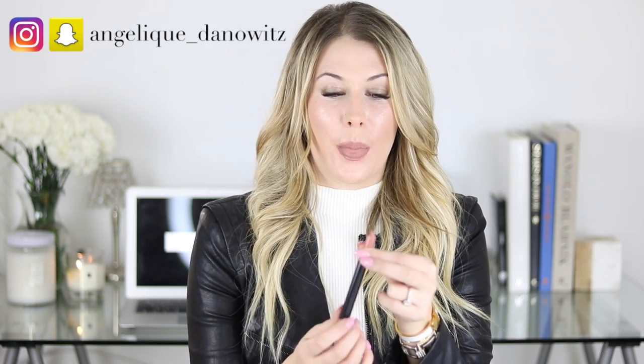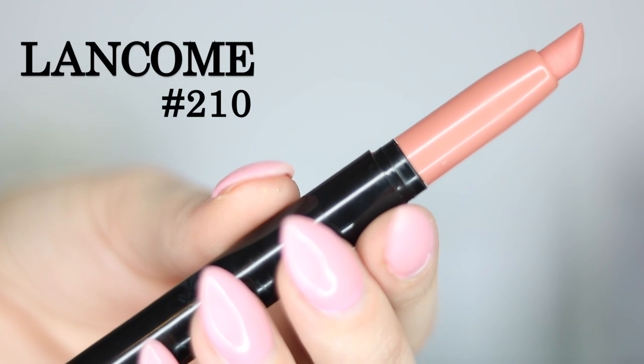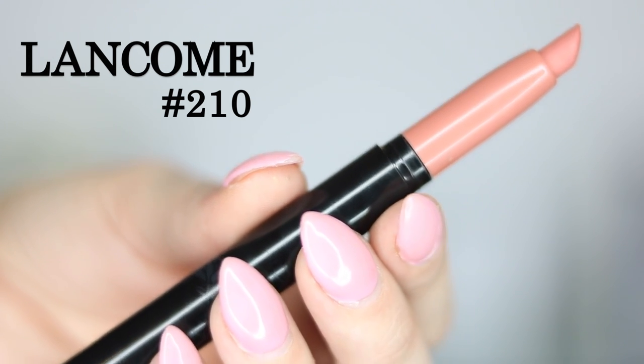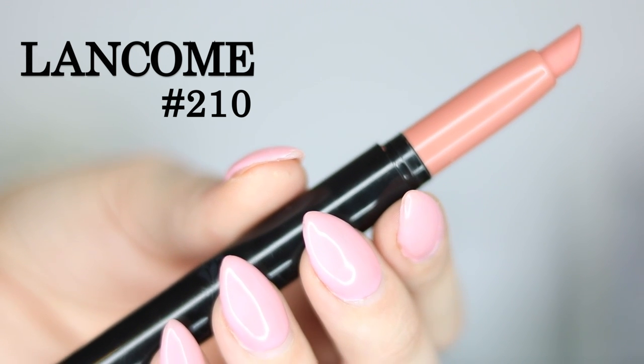It comes in this sort of stick form and I cannot tell you guys how easy this is to apply. I think it's because of the shape - it's really slim and kind of pointed, so it's really easy to get into those corners of your mouth and you don't need a lip liner with this at all. It's definitely a matte finish but it's so creamy it almost feels like it's moisturizing your lips. It's a peachy nude - not full coverage but definitely buildable. I throw it in almost every bag because it's just super easy to apply.